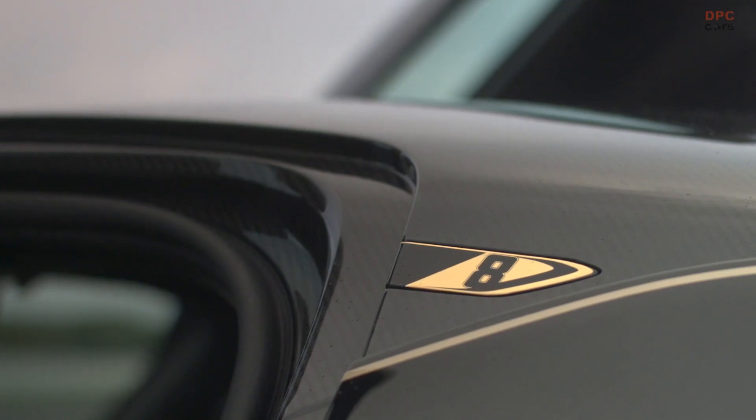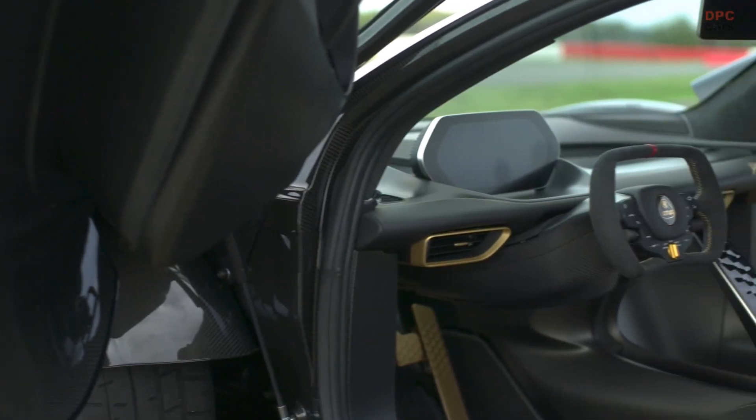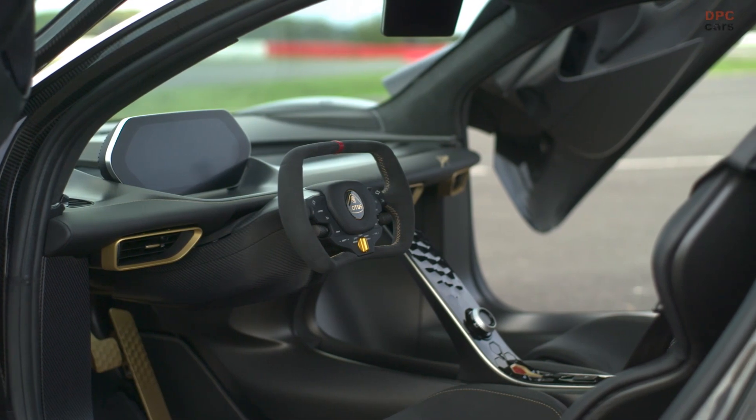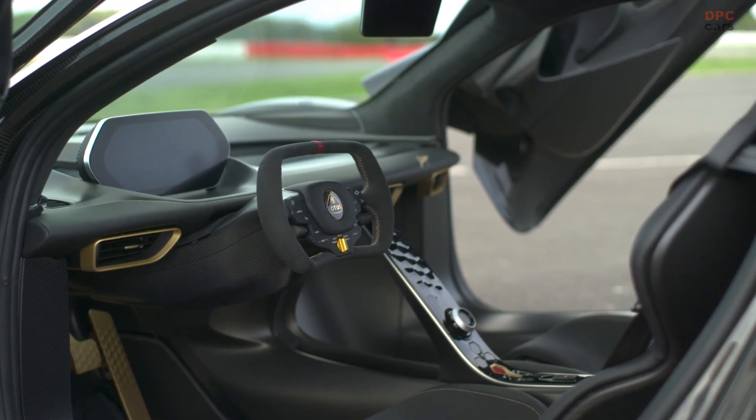The number eight has some real significance to this project. We've tried to make all of the touches that nod back to the Type 72 really subtle. We've actually recycled some original Type 72 aluminium and made every centre rotary switch out of that material.